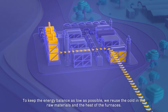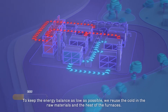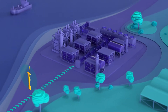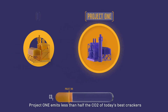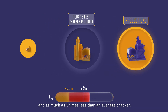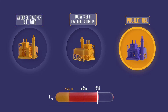To keep the energy balance as low as possible, we reuse the cold in the raw materials and the heat of the furnaces. We also use green electricity from wind energy. By combining all of this, Project One emits less than half the CO2 of today's best crackers and as much as three times less than an average cracker, or about 2 million tons less CO2 per year.